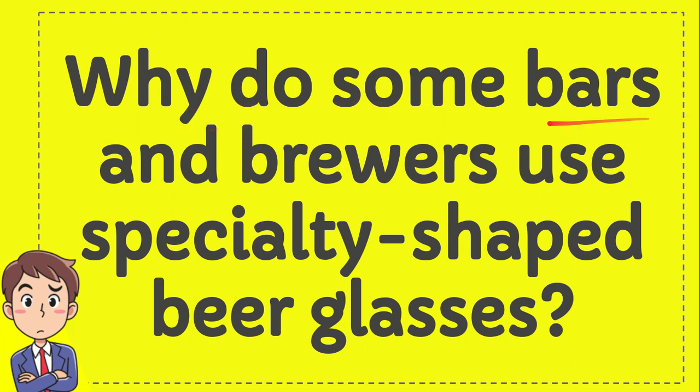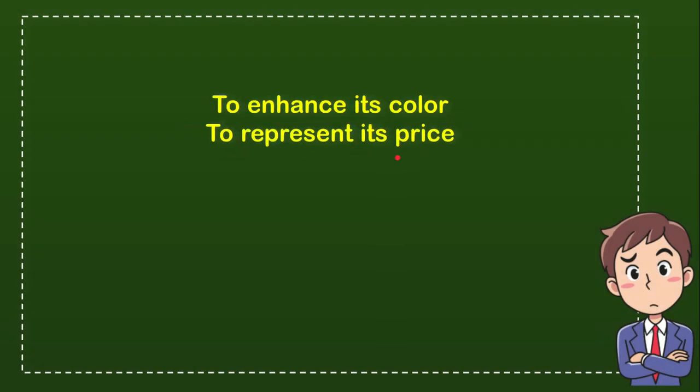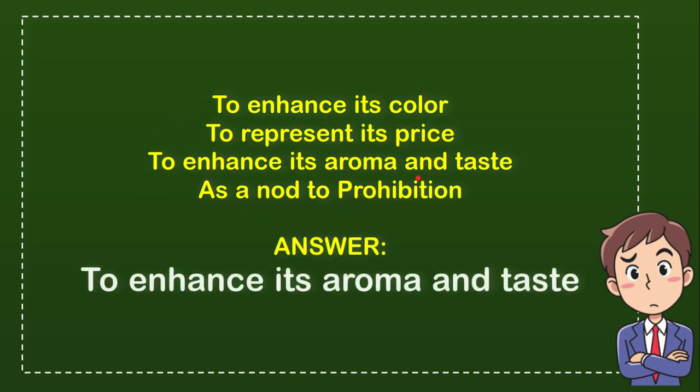Why do some bars and brewers use specialty shape beer glasses? Here is a list of the options: first option is to enhance its color, second option is to represent its price, third option is to enhance its aroma and taste, and the last option is as a nod to prohibition. The correct answer is to enhance its aroma and taste.